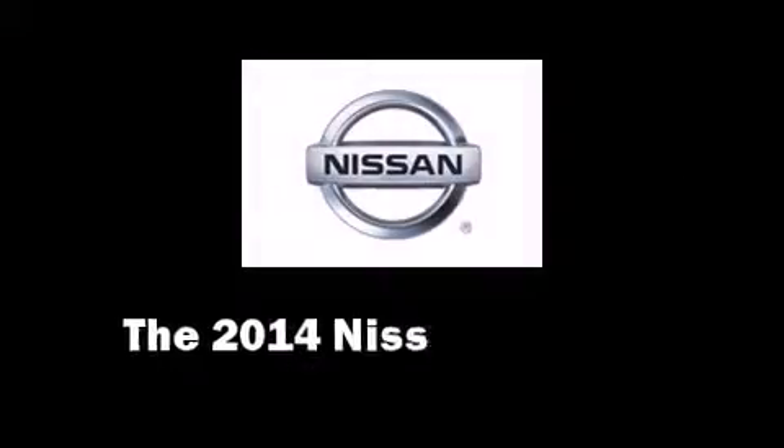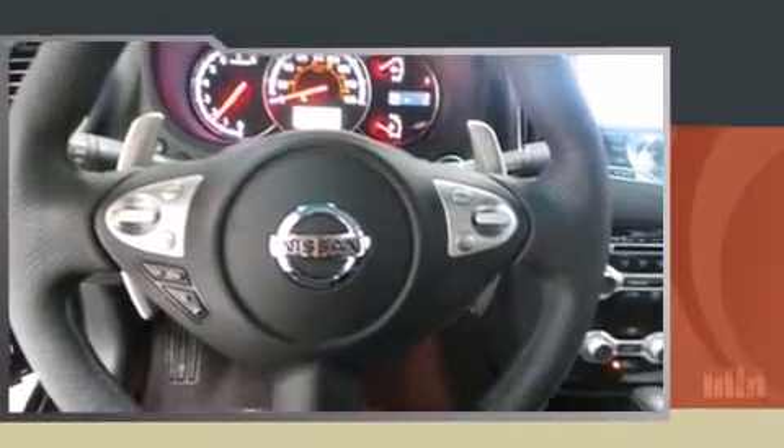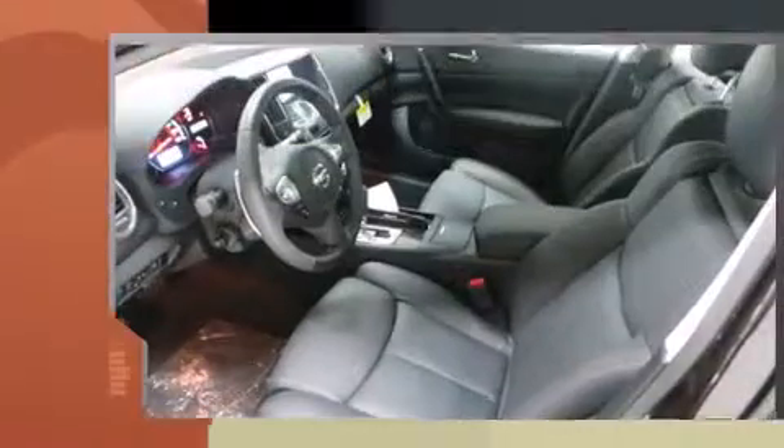The 2014 Nissan Maxima. This four-door, five-passenger sedan offers the latest in technological innovation and style.